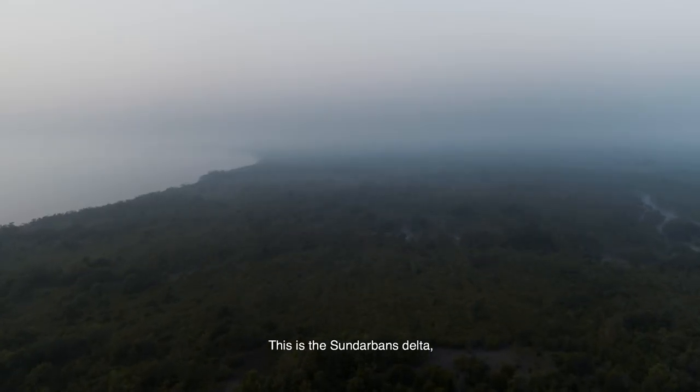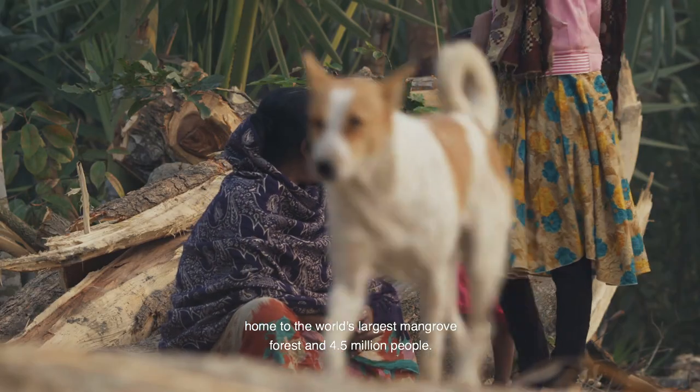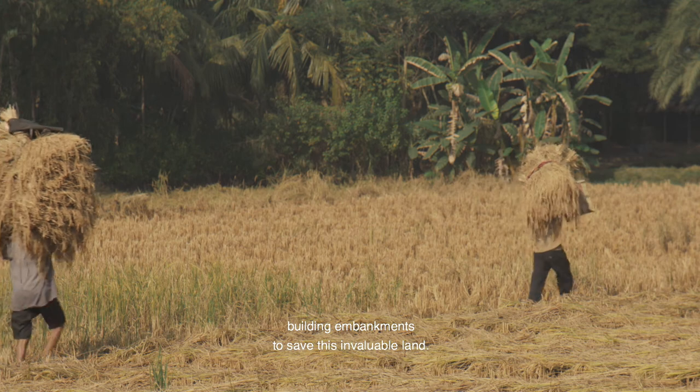This is the Sundarbans Delta, home to the world's largest mangrove forest and 4.5 million people. In this remote area, 20 Volvo machines are working non-stop building embankments to save this invaluable land.